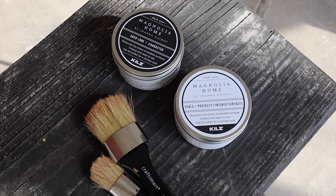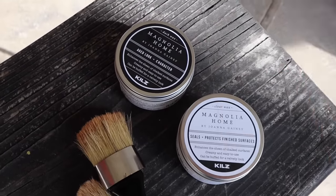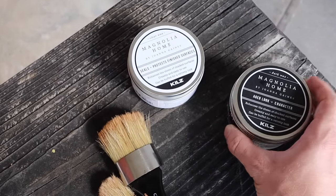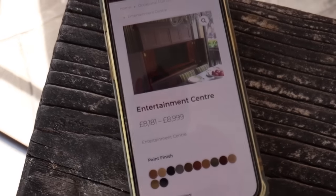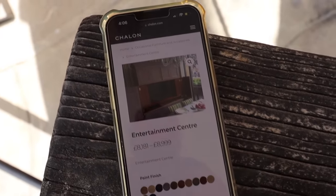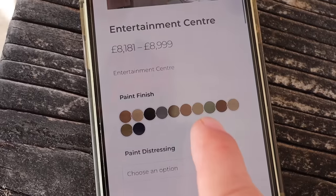So these are the products we're going to be using to give it more of an antiqued look. The first one on the right is the clear wax, which is just going to give us a nice base to then work in the dark wax. The dark wax will settle into any of the cracks, corners, and crevices. There's a little maker's mark on the inside that says Shallan, and Justin just pulled it up — we found this: it's an entertainment center retailing for about £9,000. So our $300 investment was totally worth it. It has the same doors and features, and you can get it in different colors — paint distressing is an option too.